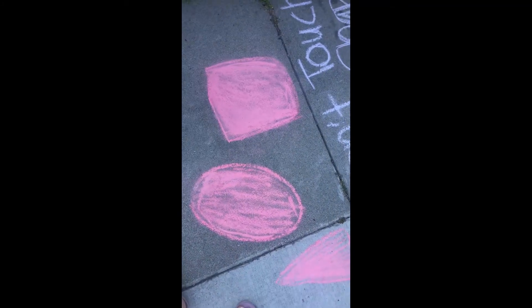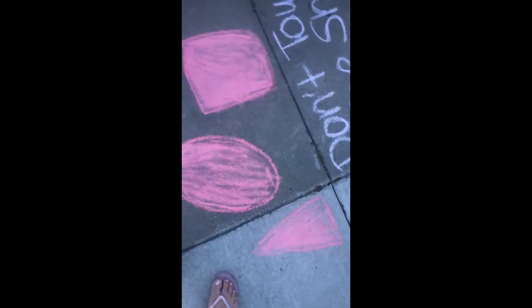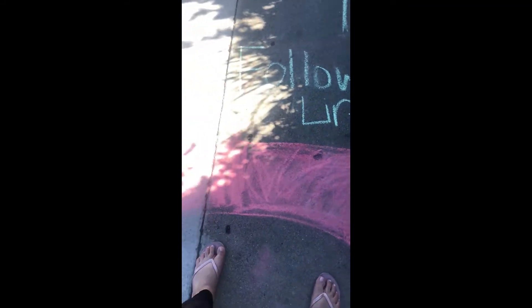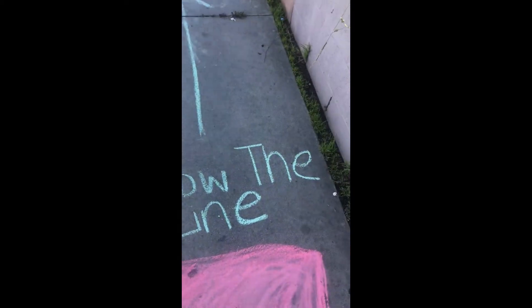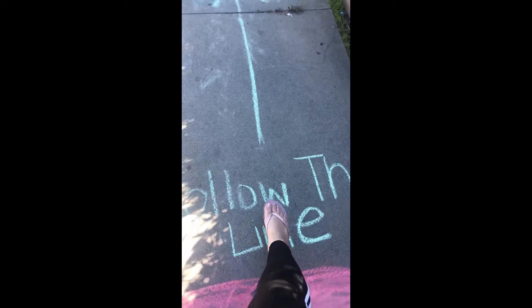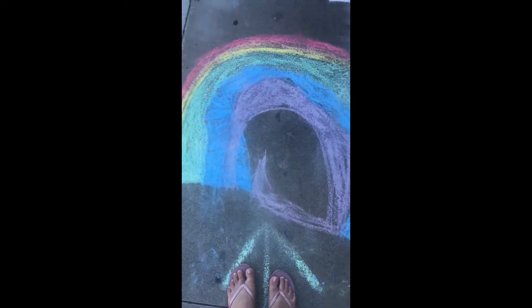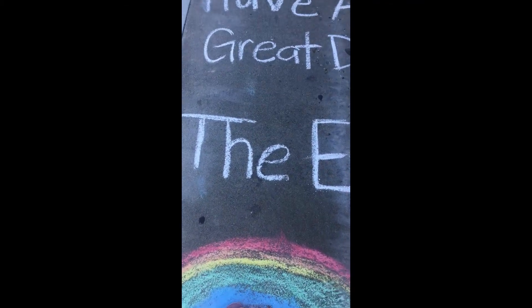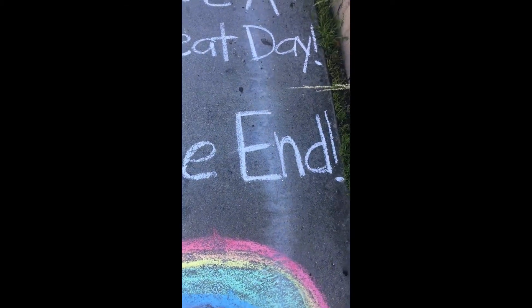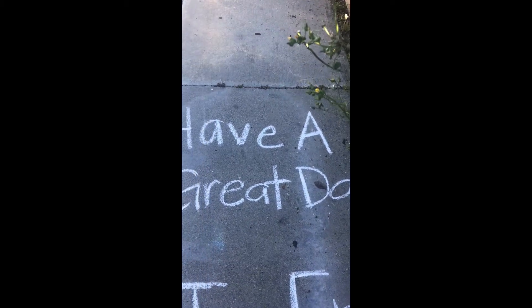Let's see what shapes we had. We had a square, an oval, a triangle, and a rectangle. This one says follow the line — follow the green line. We made it to the rainbow. And it says the end. And we wrote a little message to everyone: it says have a great day.